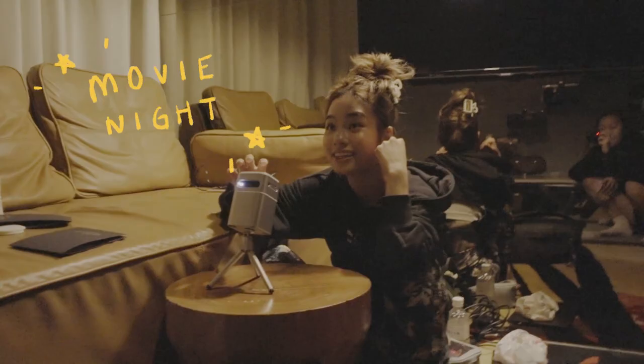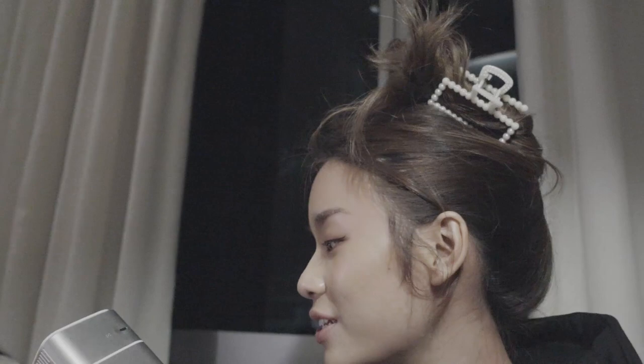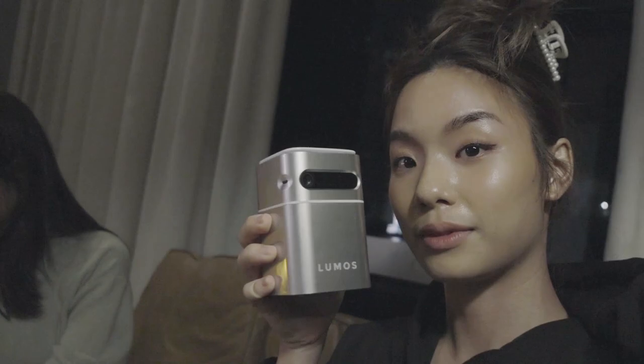Movie night! I brought my Lumos Nano with us so that we could have a movie night with a projector. It's so easy to transport because it is this small — I'm not kidding. It's like the size of a pencil sharpener, really.